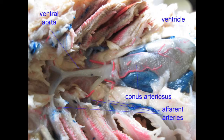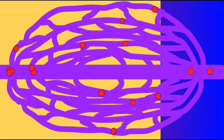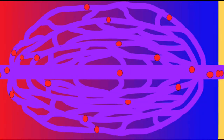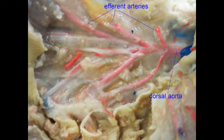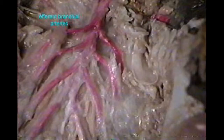Gas exchange occurs in the gill capillaries, where the blue deoxygenated blood has its carbon dioxide leave and oxygen enters, becoming red oxygenated blood. This blood then travels into the efferent branchial arteries, which fuse to form the dorsal aorta.